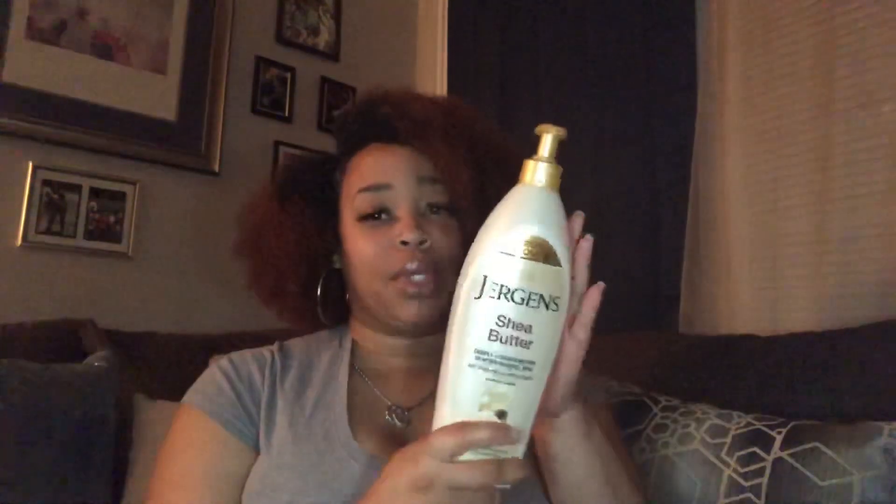This lotion is the Jergens shea butter. I love shea butter, as y'all can tell all this stuff is shea butter. This is the Jergens shea butter and it works really really good — one of my favorites.